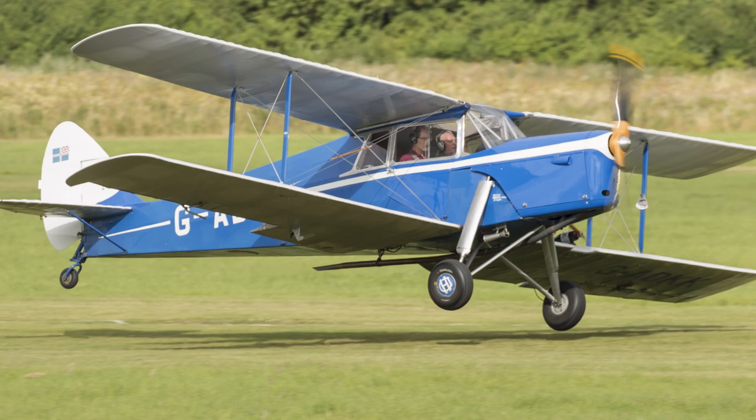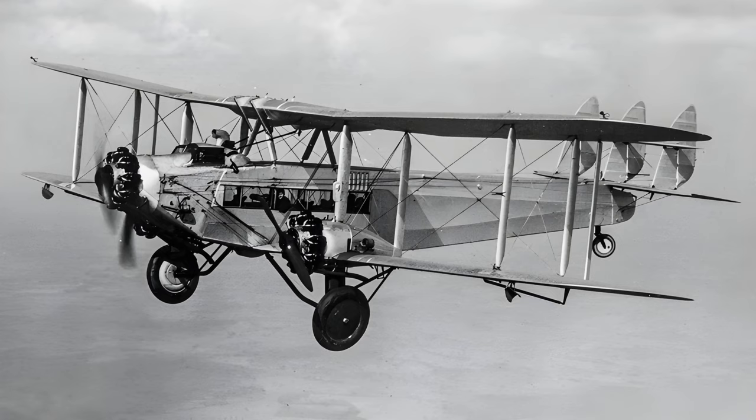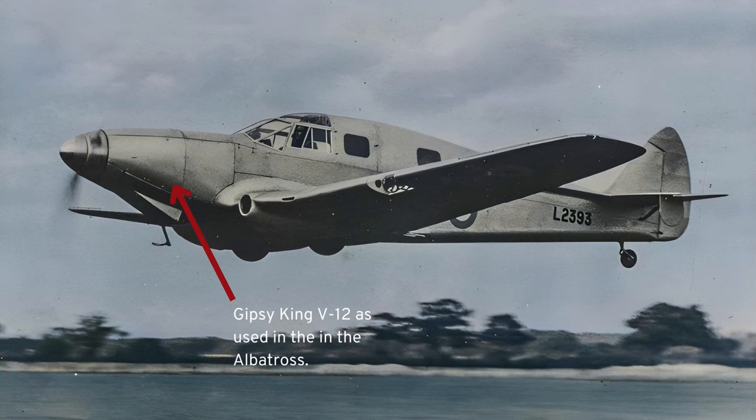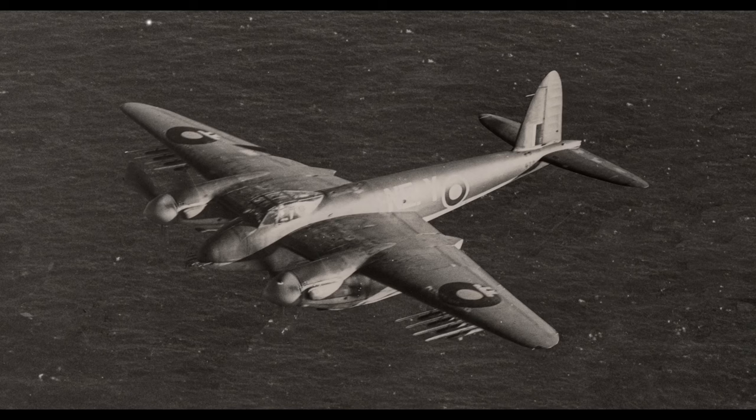In fact, to become a successful de Havilland design, the plane needed to be named after a flying insect. To demonstrate, consider this list: the Hound — only one built; the DH-66 Hercules gave good service with its three engines, but the Lockheed version is the one people remember; the DH-92 Dolphin, all but forgotten; the Don, in service for two years. So in 1940, for a design that would become perhaps the most effective multi-role aircraft of the Second World War, the name Mosquito was chosen for the DH-98.